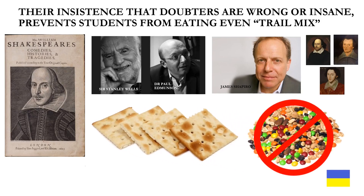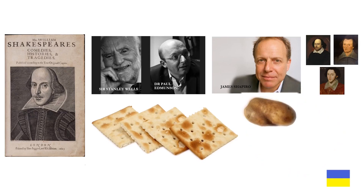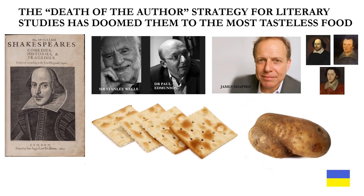Their insistence that doubters are wrong, or worse, insane, prevents students from eating even the equivalent of trail mix in their classes. The death of the author's strategy for literary studies has doomed them to the most tasteless food, like baked potatoes with nothing on them.